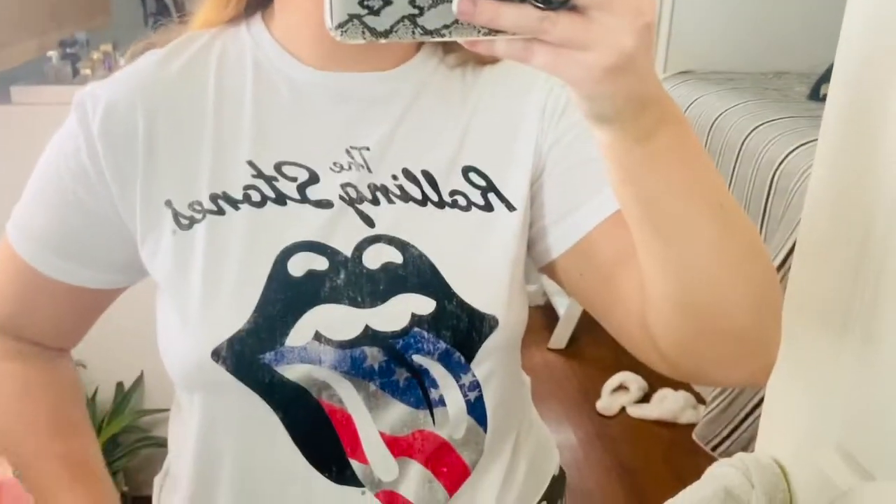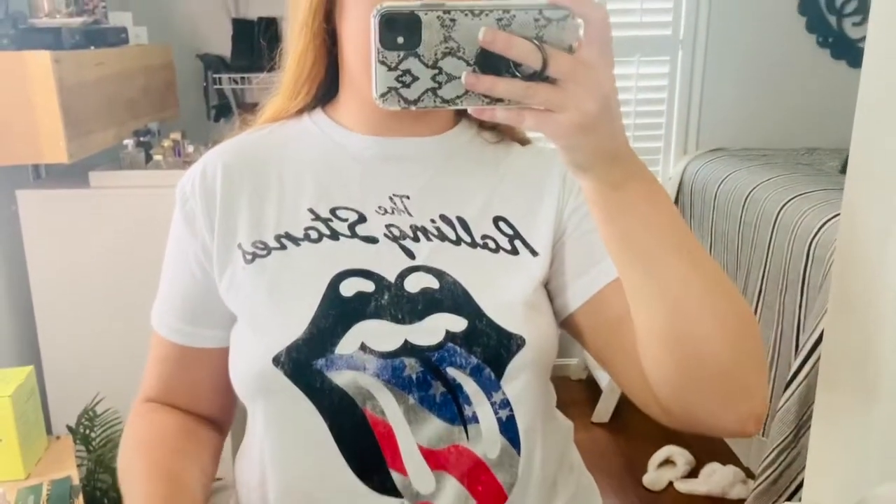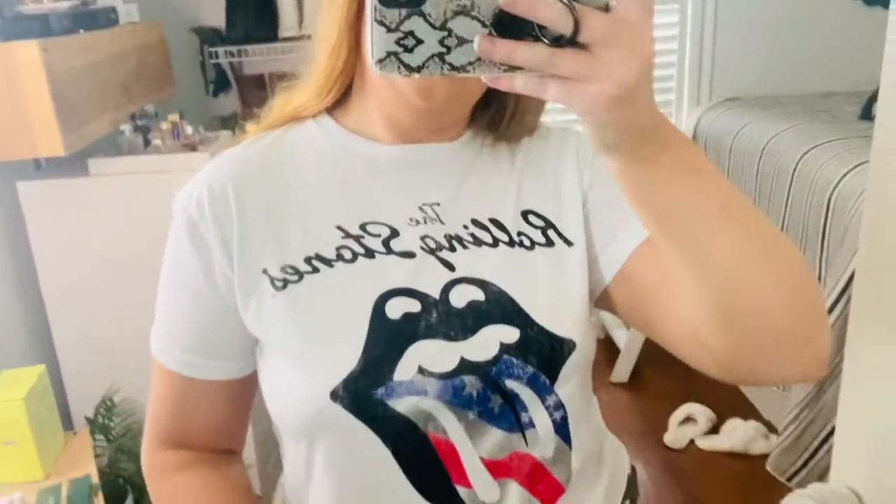The first thing I got is this Rolling Stones t-shirt with the tongue sticking out. This has been everywhere recently but I was so surprised to see it at Ross. This was only like six dollars — really cheap — and I love it. It has the American flag in it, which I love. I'll probably be wearing it for Labor Day. In other boutiques it's been selling for way more, so I was very excited to find it.